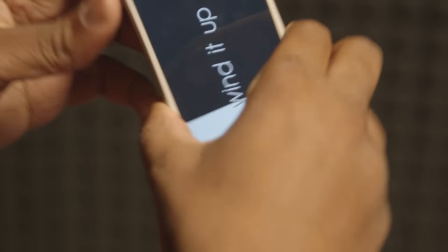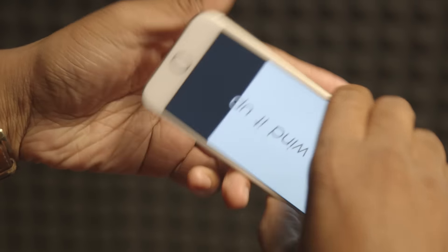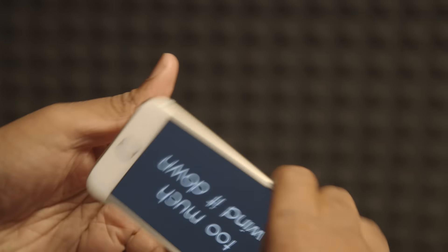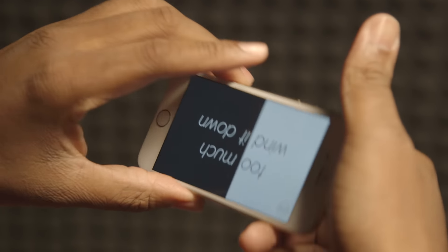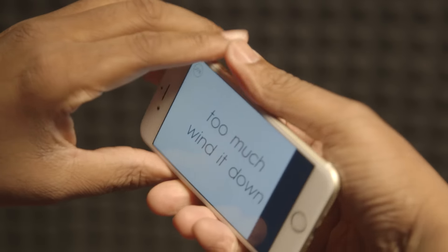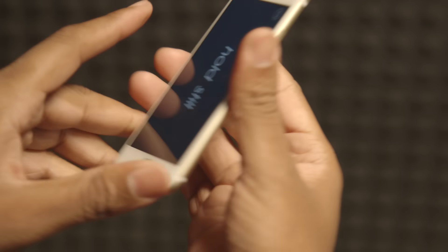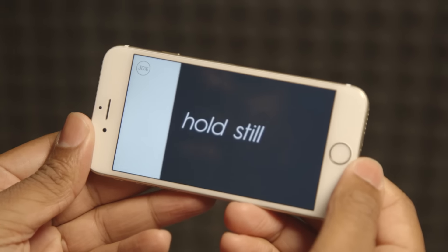This one was... too much, wind it down. I didn't get that before — maybe it's because the phone slipped. Hold still. Okay, that I can do.